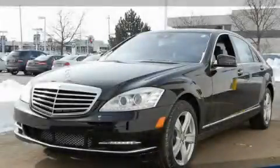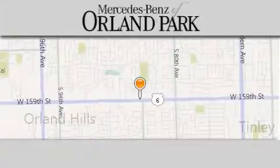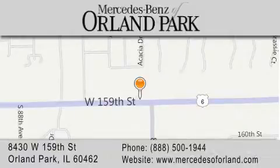Call or visit us right now and arrange your test drive today. Thank you for visiting Mercedes-Benz of Orland Park. We're a Chicago Mercedes dealer, conveniently located on 159th in Orland Park. Enjoy the experience.